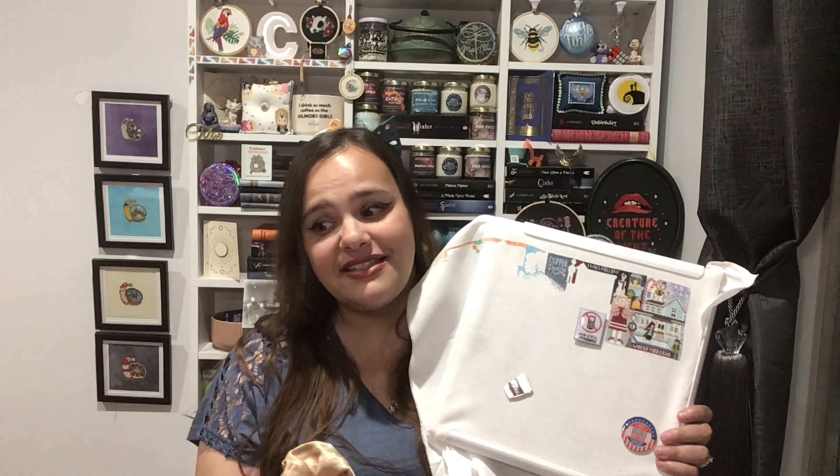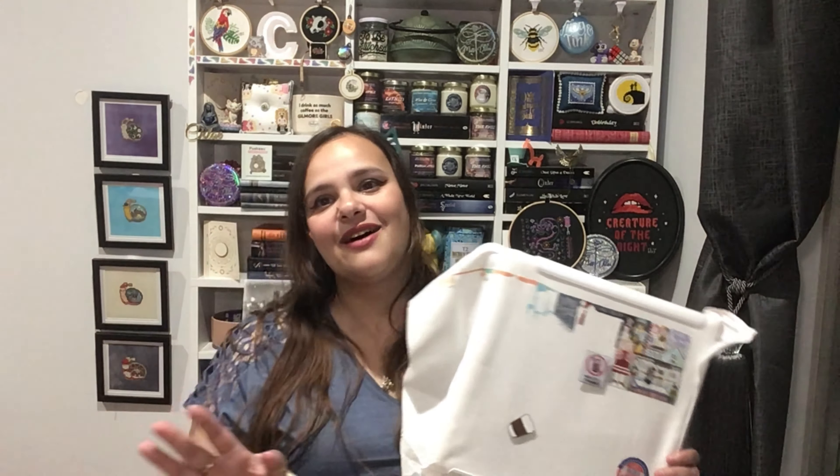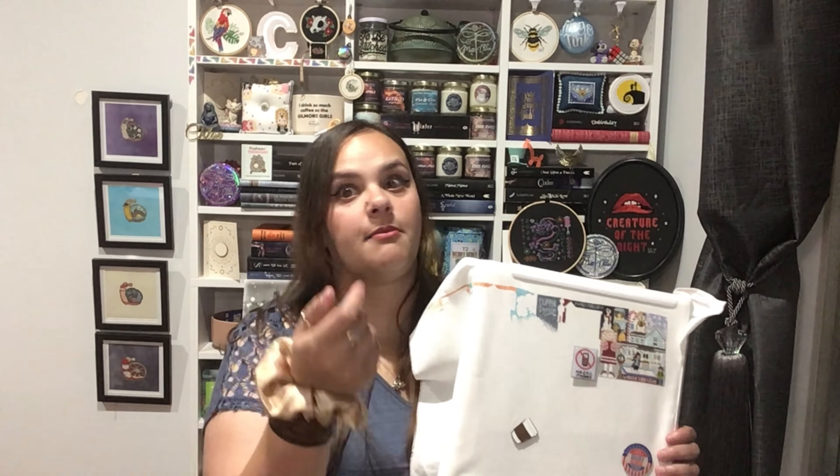This piece is done on a 28 count evenweave from Zweigart — just plain white. I think it said 'Brittany' on the packet, which I believe is the type of evenweave. I picked this up at JK's and eagerly awaited it — I was checking my mailbox three times a day because our postie doesn't have a specific time route anymore. As soon as it arrived, I messaged Liz and said 'it's here, let's do spring!'